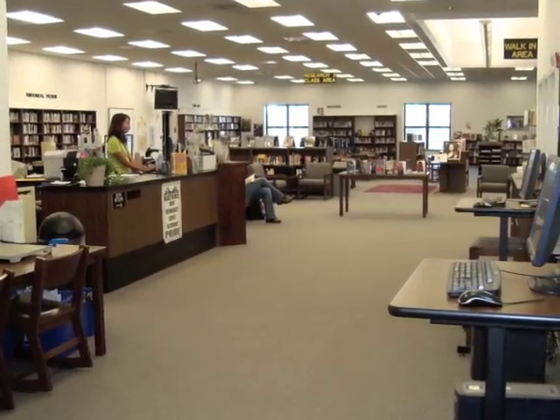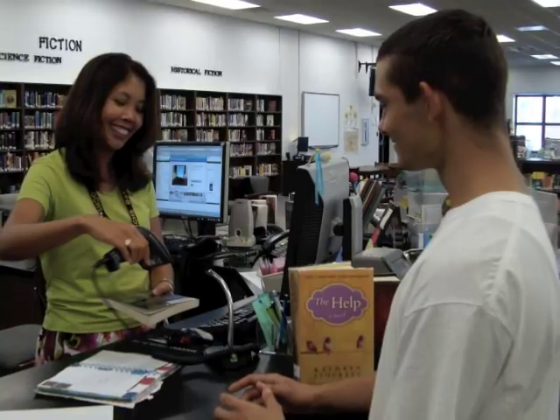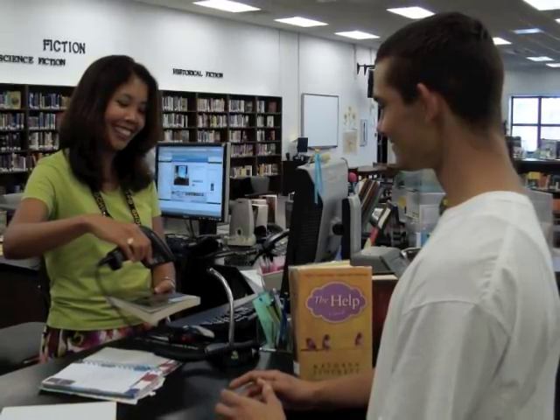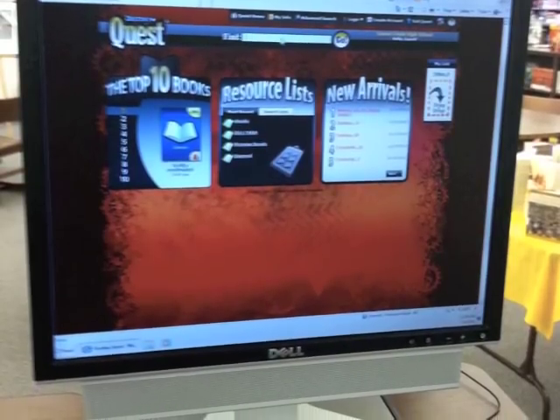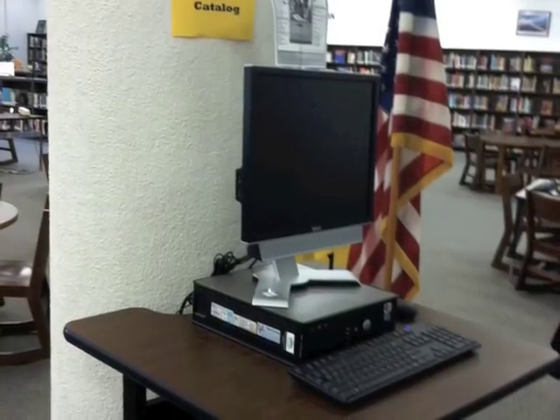To check out a book, you'll need your student ID. Book checkouts are three weeks. Any of the library staff would be happy to help you locate the book you need.